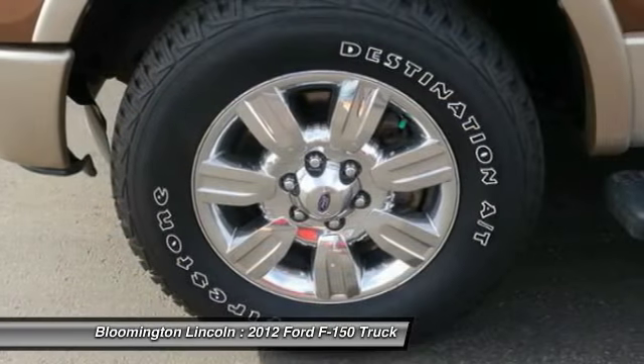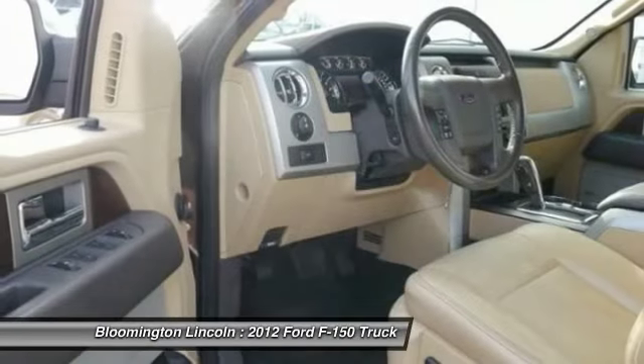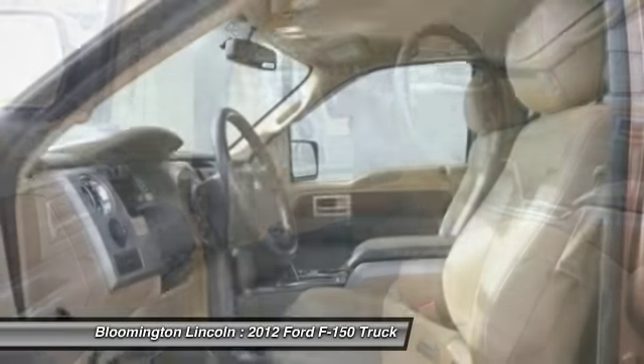Bluetooth wireless data link for hands-free phone, air conditioning, and HomeLink garage door opener. Come take a test drive today.